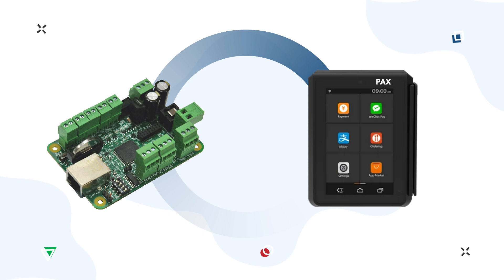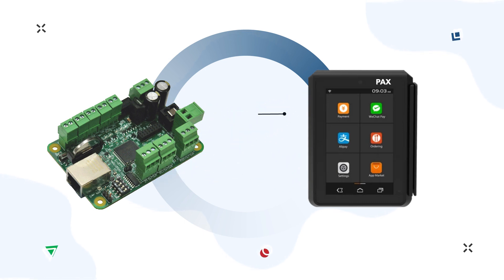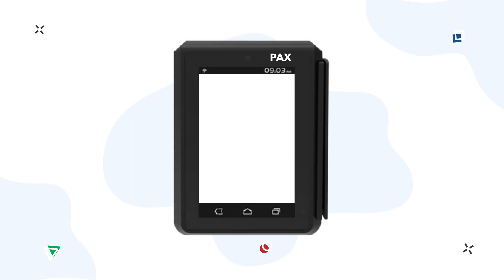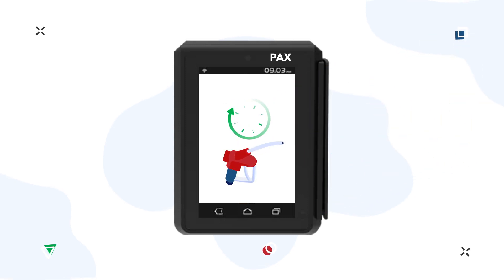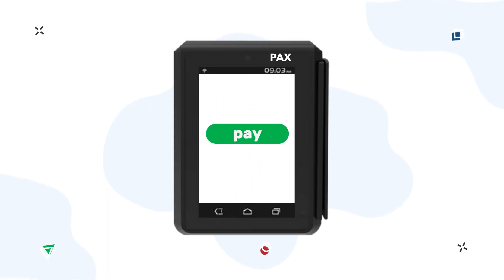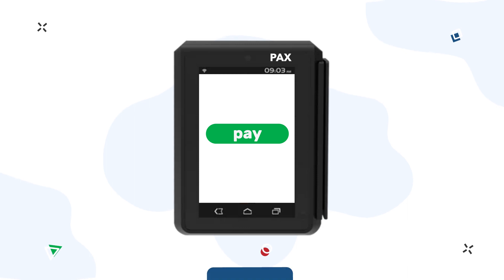The combination of PAX terminals and the PTS controller simplifies and facilitates driver service at petrol stations and is the optimal solution for minimum cost. Drivers would like such solutions: contactless and safe fueling, no need to interact with fuel attendants, fuel available wherever you need due to 24/7 operation of petrol stations, and payment using different methods including NFC contactless, mag stripe, and smart card reader.